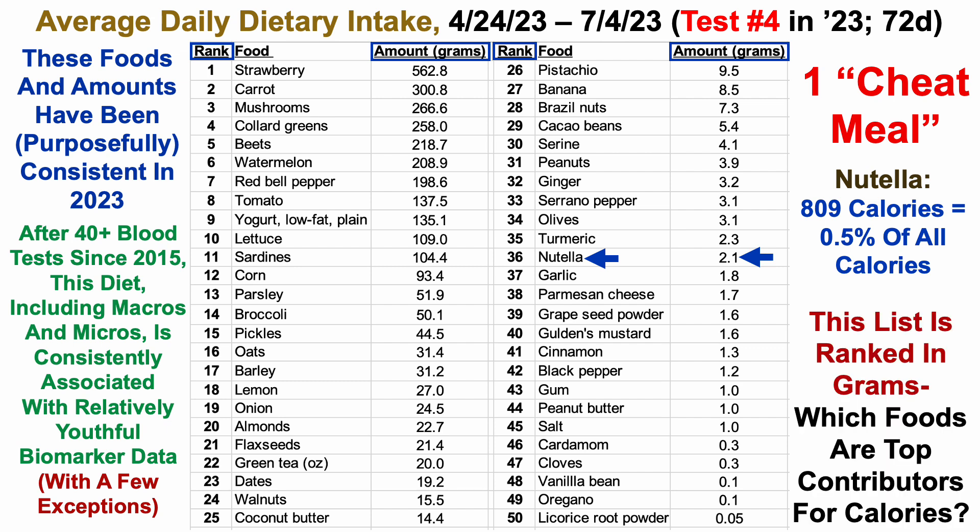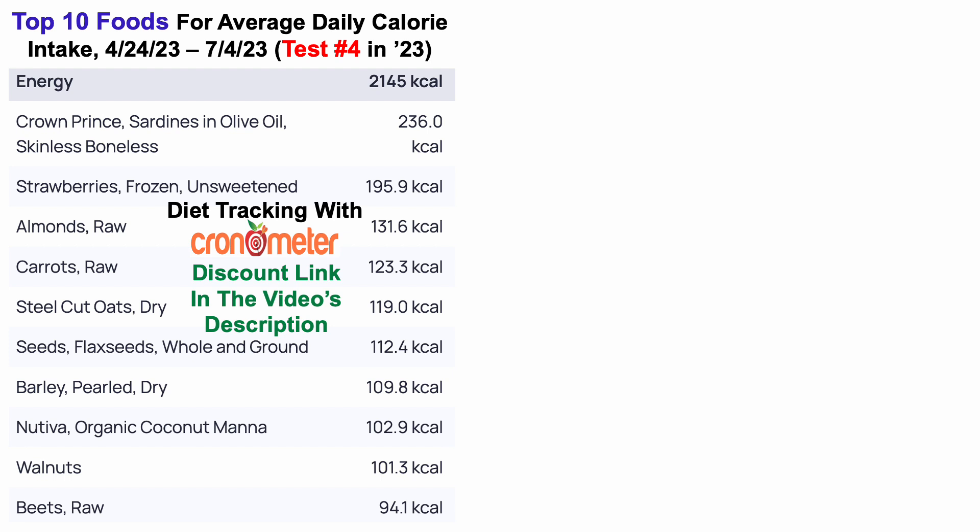This list is ranked in grams — but which foods are top contributors for calories? That's what's shown here. This plot is generated with Cronometer; I track my diet with Cronometer, and if you're interested there'll be a discount link in the video's description. At the top of the list in terms of calories, it's once again sardines. The remaining nine foods are the same as in earlier videos for tests one to three, with a slightly different order — the same top 10 foods, as this overall diet composition is associated with my relatively youthful data.